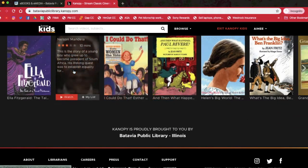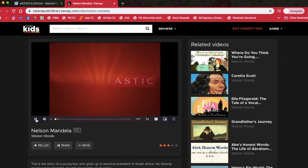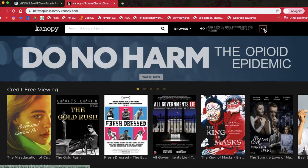So if we just click one of these — Nelson Mandela — and then click play, it works just like the adult ones and it will start playing. We don't have the credits on the kids page, but if we exit Canopy Kids, the credits should still be at 10. Yep, there it is.